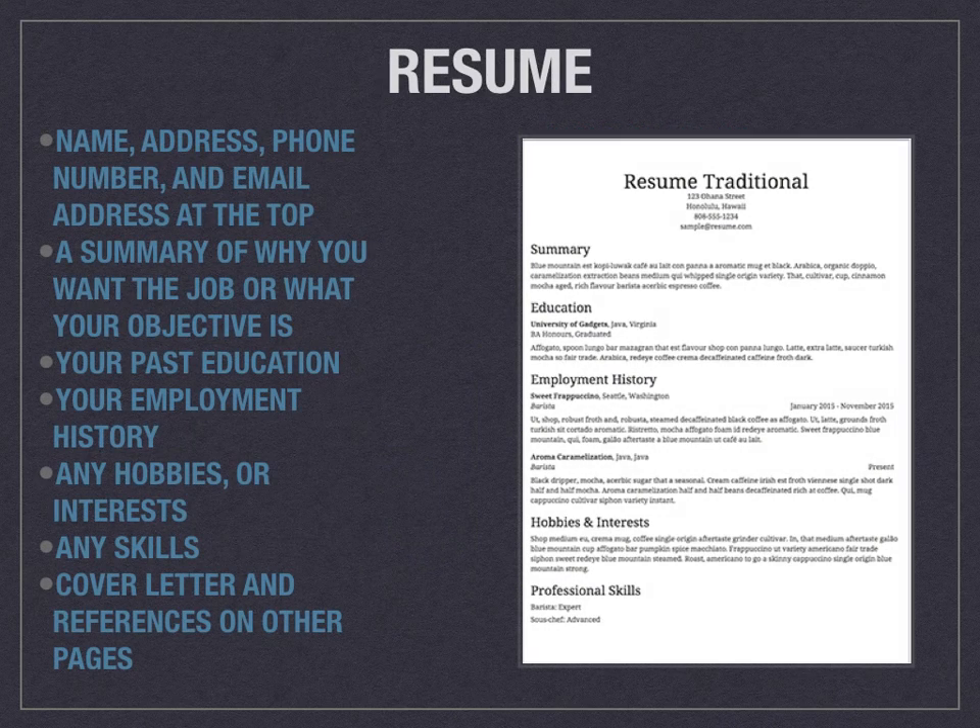Now let's look more in depth at a resume. This is a test resume, so you can make yours look a little different, but this is all of the information you want to have. Your name in big bold letters along with your phone number, your professional email, and your address should all be at the top. Then you're going to have a summary of why you want the job, or some people put their objective — something like 'to utilize all of my skills and be the best worker I can be' — something that shows why they should hire you and what your goal is.